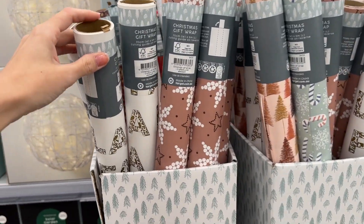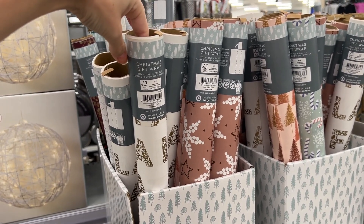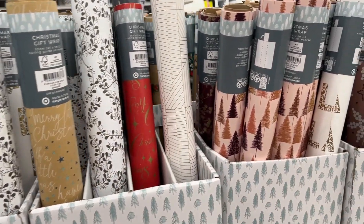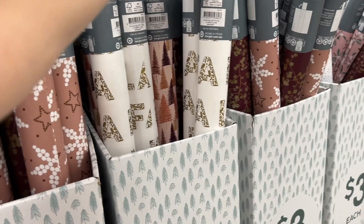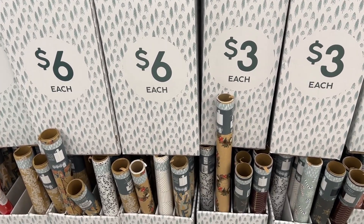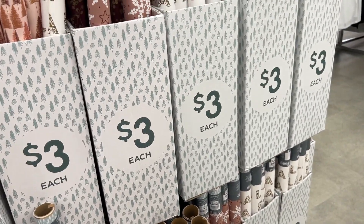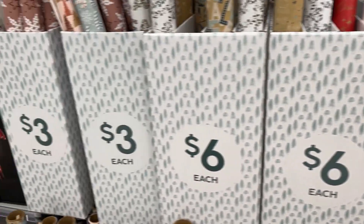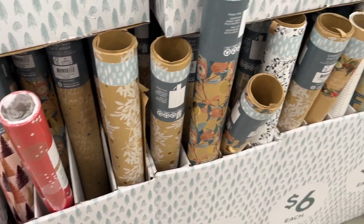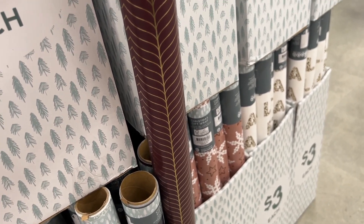There are also larger specialty baubles — bigger than what we've been looking at, with slightly different designs. They're $10 for a pack of 12. Quick overview of their wrapping papers: some are $3 each at five meters. Some nice varieties — Target is winning my heart this year. Some say $3 and some say $6, so maybe the three meter rolls are $3 and the five meter rolls are $6. Their design team is doing really good things this year.